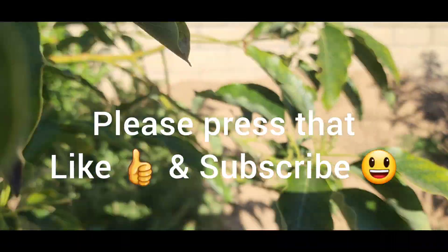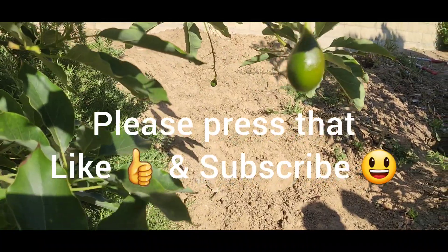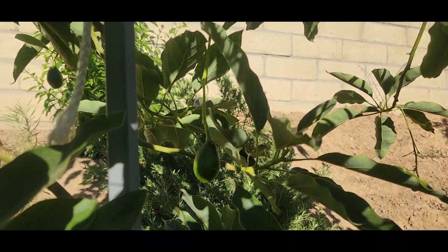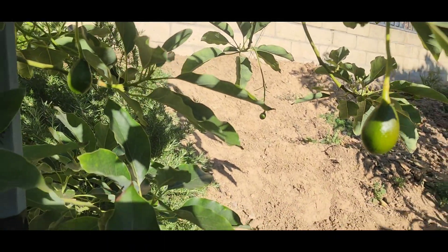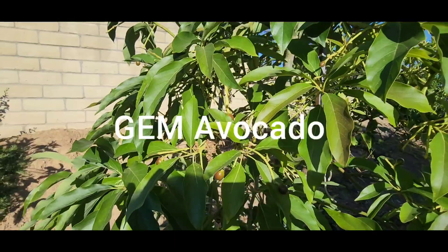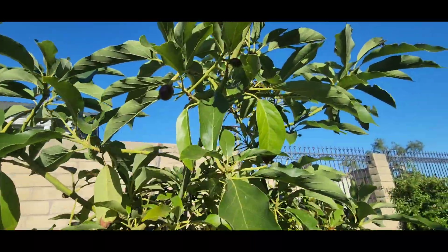Let's go check out his gem, which is doing very well as well. But yeah, as you can see, his Pinkerton is loaded with fruit. So this is his gem avocado tree, and as you can see, this gem is loaded with fruit.